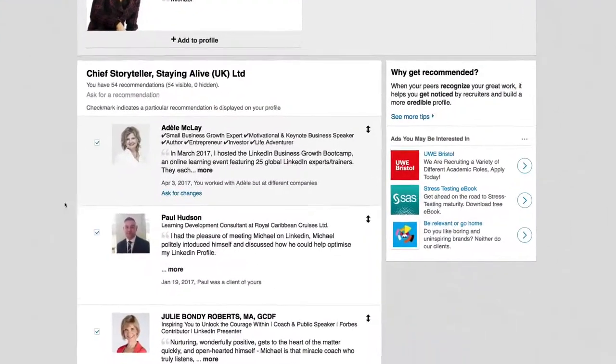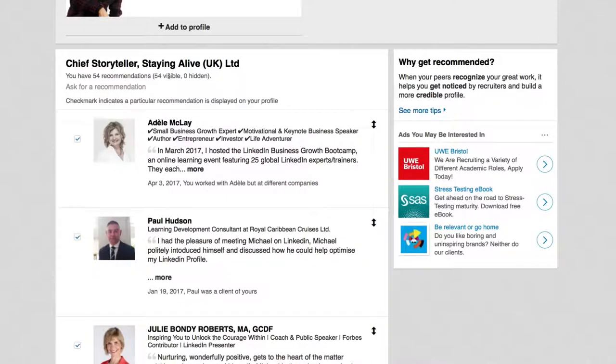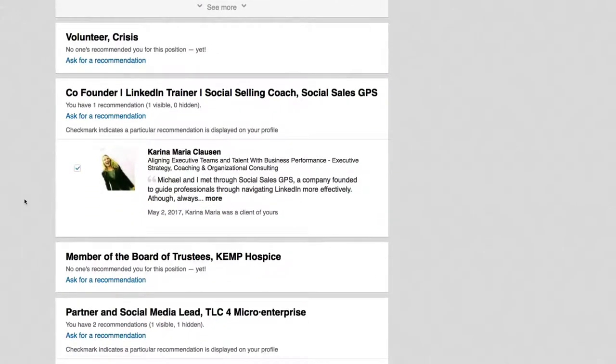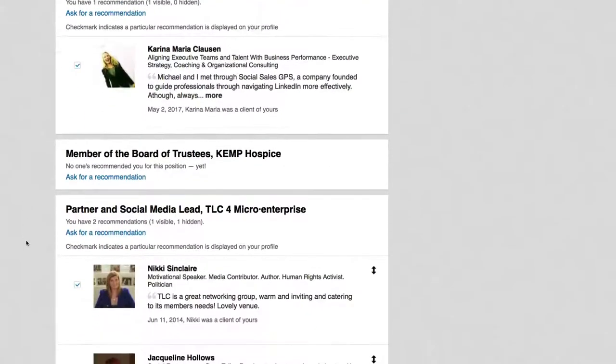Here you can see that I've got 54 recommendations for my current position, which is Staying Alive UK Limited, and then I have some other recommendations for previous positions and roles.